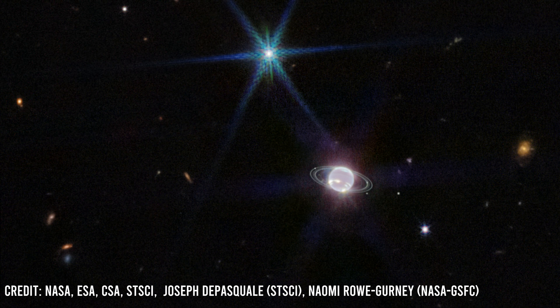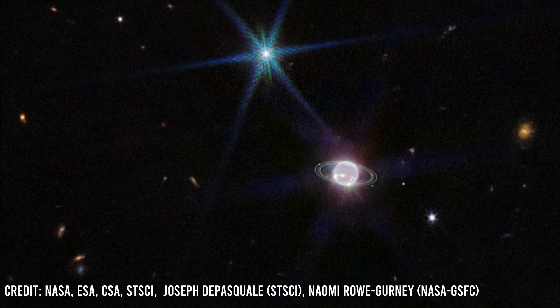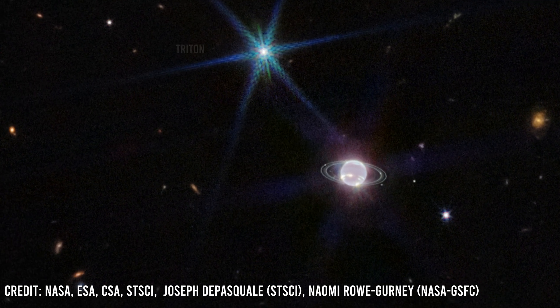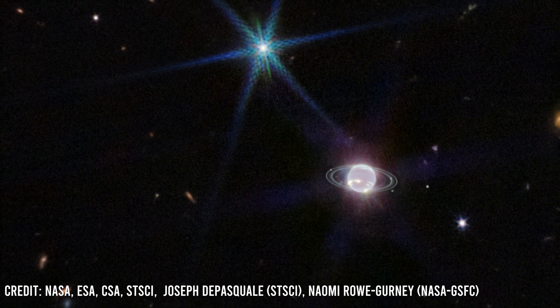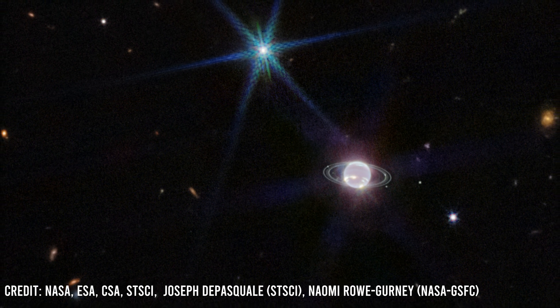One of the most remarkable images captured by JWST is of Neptune's rings and its moon Triton. The picture shows the five main rings of Neptune in high detail.